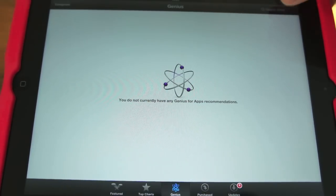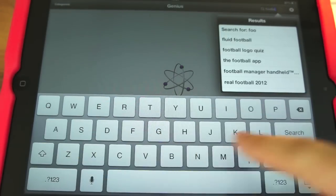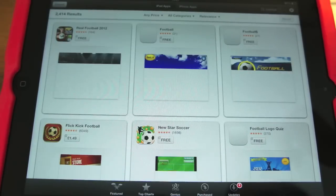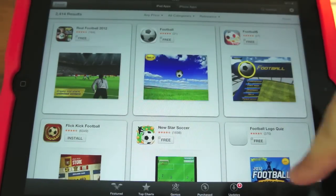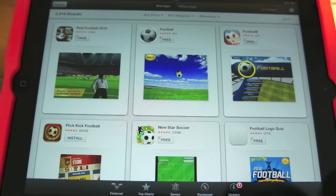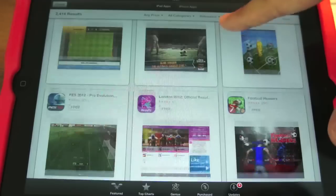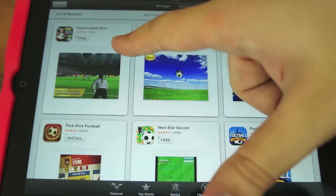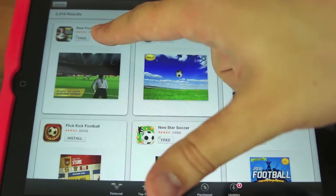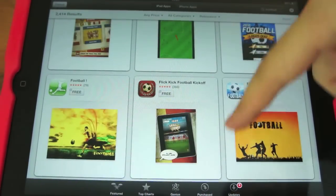The big difference is when you actually search for something. If I search for, say, football — now what you get instead of how it was before, you've got these really big rounded squares, big cards, really easy to see what's going on with a screenshot of the apps right there. You've got the rating right up front — like Real Football for instance, you can see the star rating that people have given it. Really easy to find stuff now.